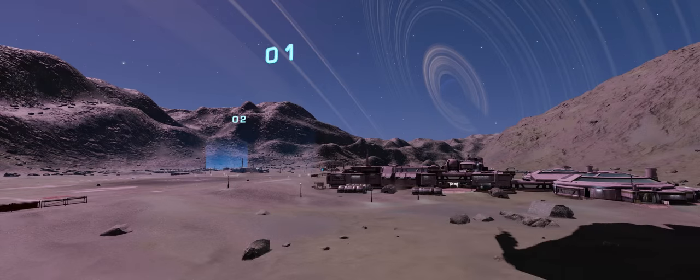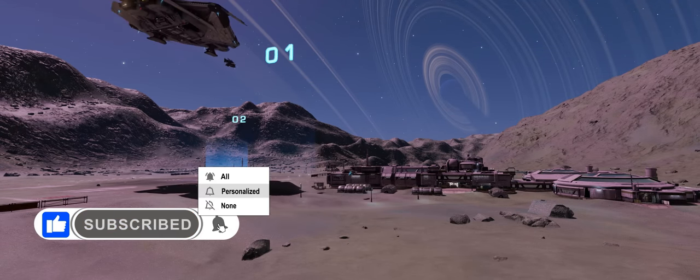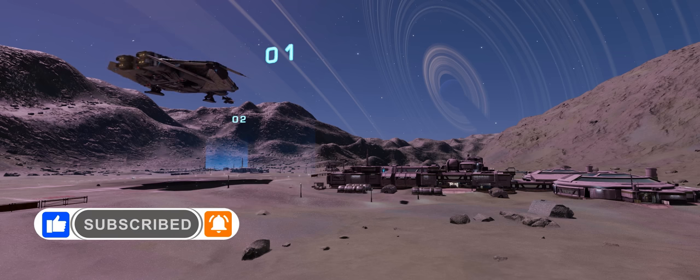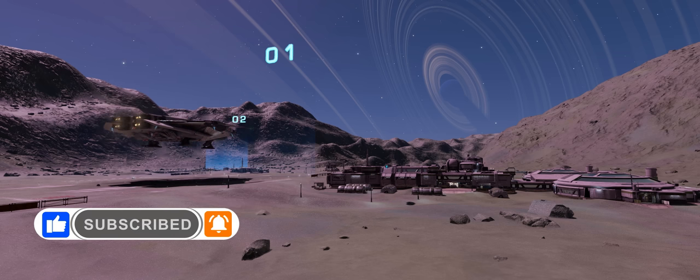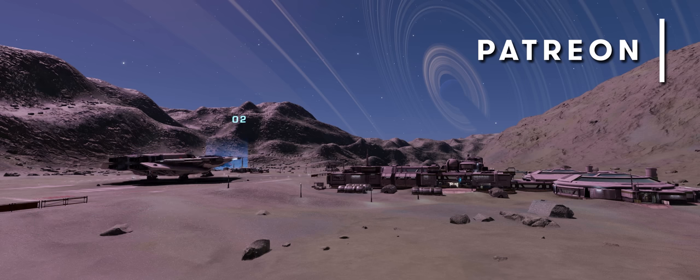If you enjoy our videos please do like and subscribe. Don't forget to click the little bell icon and turn on all notifications to ensure you see all our Elite Dangerous videos and community posts. And if you'd like to directly support our work on this channel you'll also find our Patreon linked below.